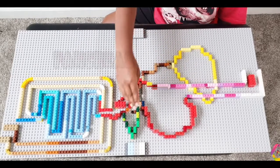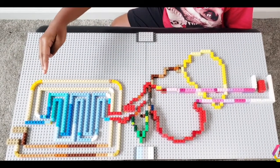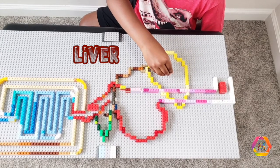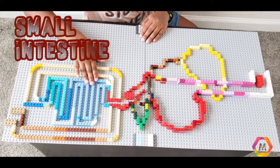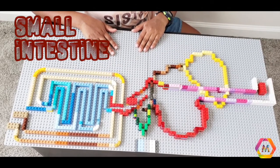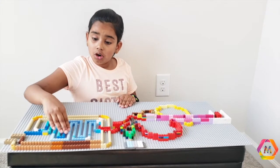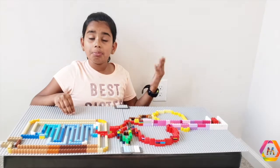Our stomach also kills bad bacteria. The liver and pancreas do a lot of work in the digestive system. They both work with the small intestine. The liver sends nutrients our body needs. The first part of the small intestine works with the juices from the liver and pancreas and continues to break down the food even more. The second part is where food gets absorbed and its nutrients are passed into the blood.